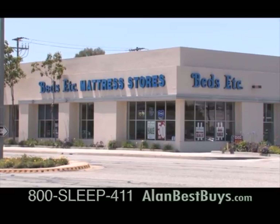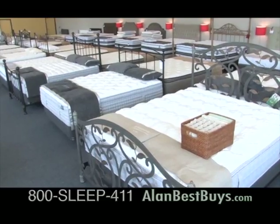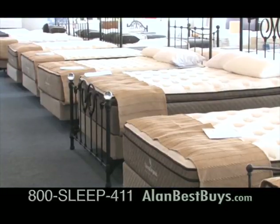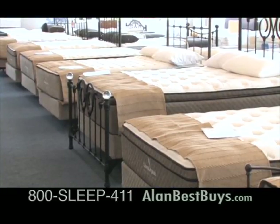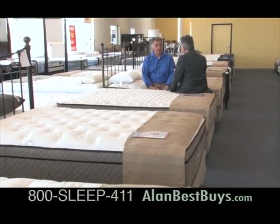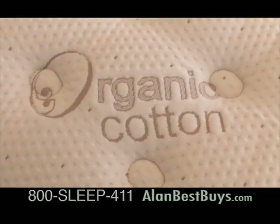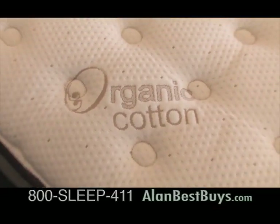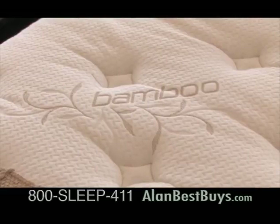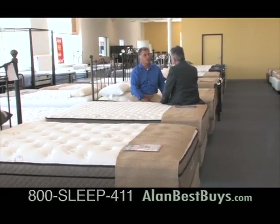Beds Etc. now has six locations, the newest in Torrance, where you'll find the newest mattress technology. Here's the newest from iSleep Organic. All the mattresses now have latex in them. They also have a natural soy foam. There's also organic cotton covers on most of the beds and bamboo covers on some of the beds, depending on comfort levels. The pricing has actually been rolled back on the higher-end beds, which is really great.